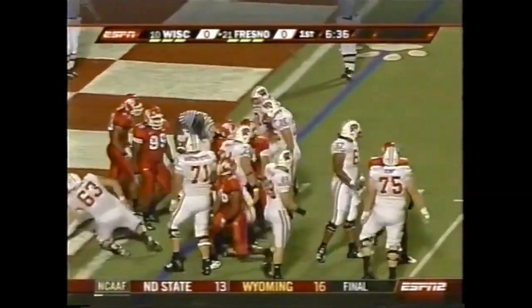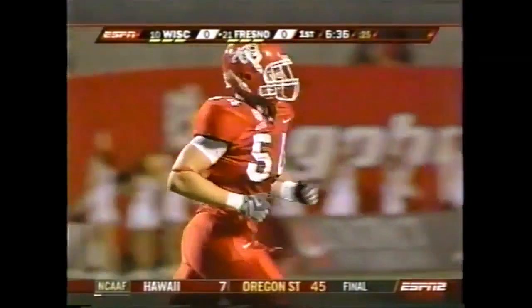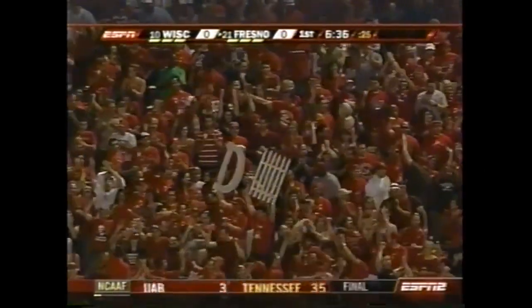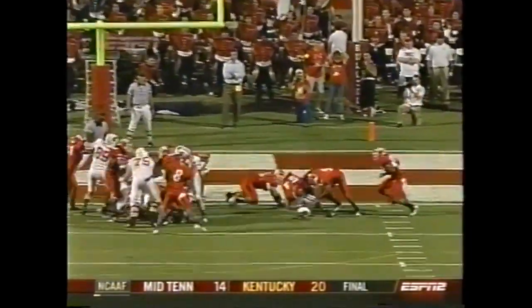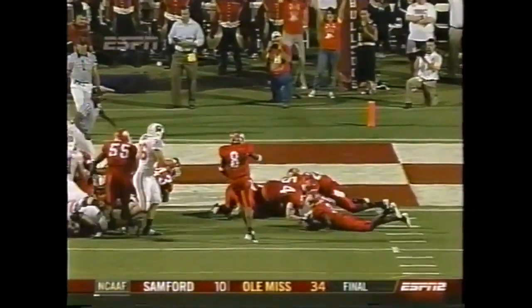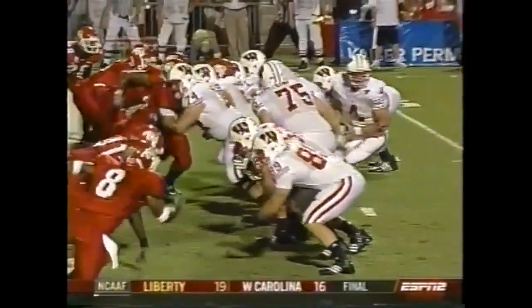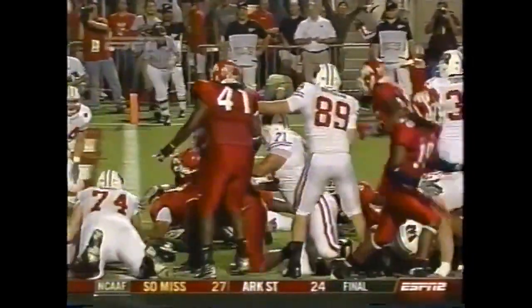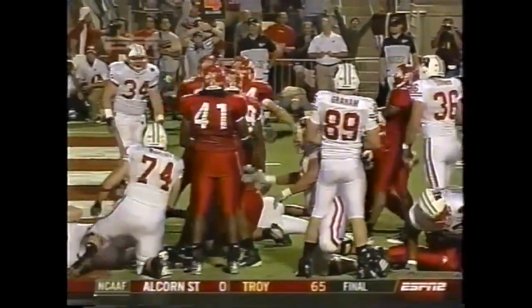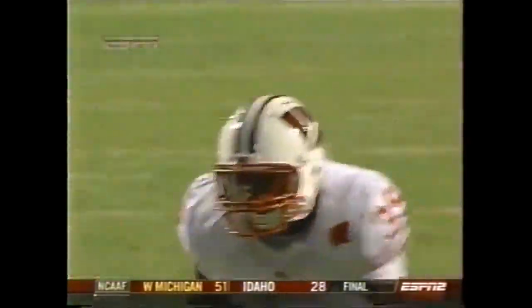Ben Jacobs, the sophomore middle linebacker, coming in defensively. What a statement for the home team! Wisconsin wanted to make a statement — you want to play physical? We'll show you physical. And Fresno State answers with: we've got some physical football players of our own. Ben Jacobs, only 225 pounds, slips around to the outside and beats the fullback. It was Bill Rittmeister trying to get the block and he wasn't able to get it. Fresno State with an impressive goal line stand right off the bat.